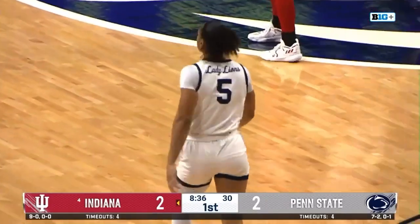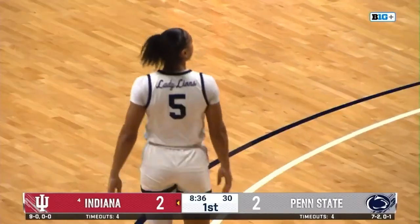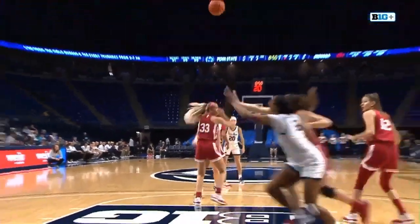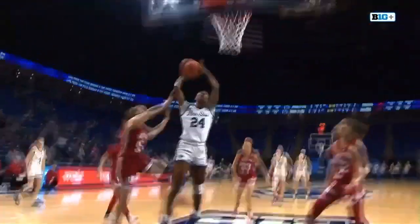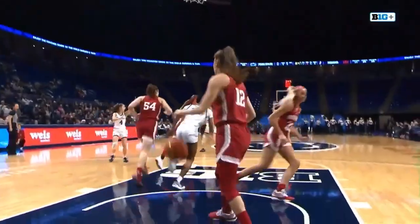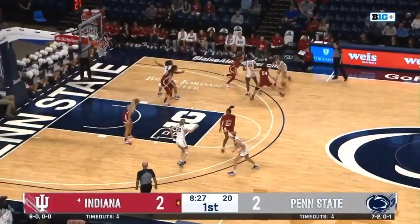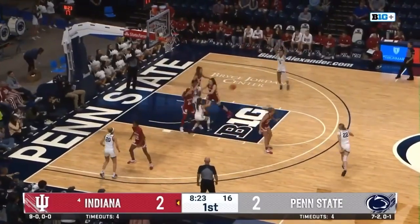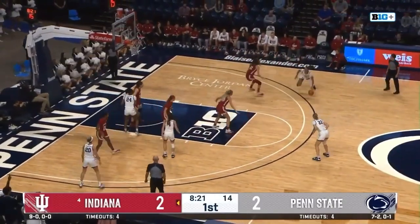It's a Penn State team that's really good at forcing turnovers — 23 turnovers per game forced, that's top 20 nationally. It's going to be an interesting battle to watch because Indiana can counter that with the fewest turnovers committed, fifth in the nation at just 11 a game. So that pressure and how Indiana handles Penn State's pressure will be key all night.